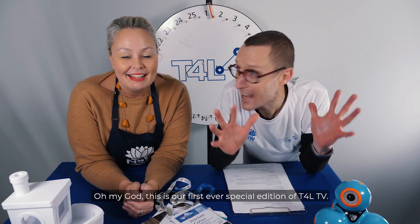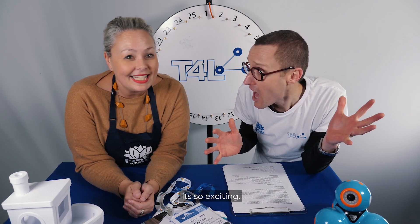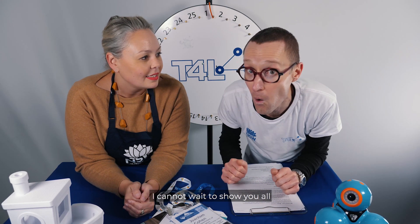Hey everyone! Hey Yvette! Hey Joe! Oh my god, this is our first ever special edition of T4L TV. Welcome everyone — it's so exciting! We're going to EduTech, the most exciting education exhibition on earth. I cannot wait to show you all what we saw and what we experienced at EduTech.